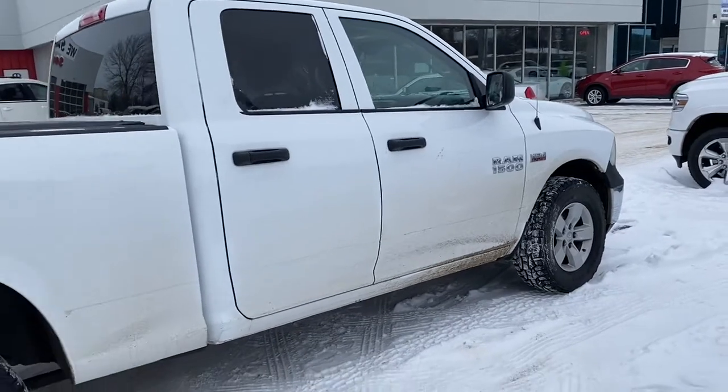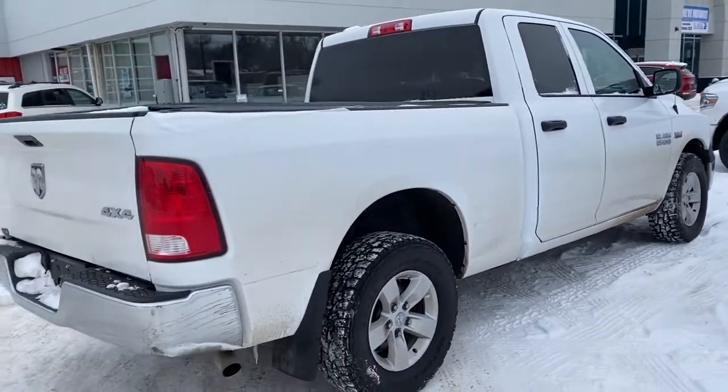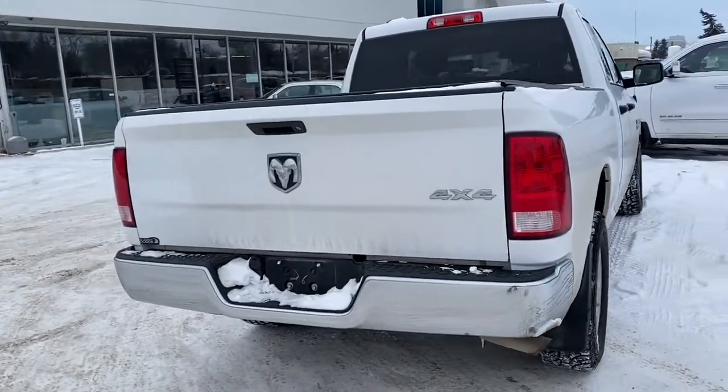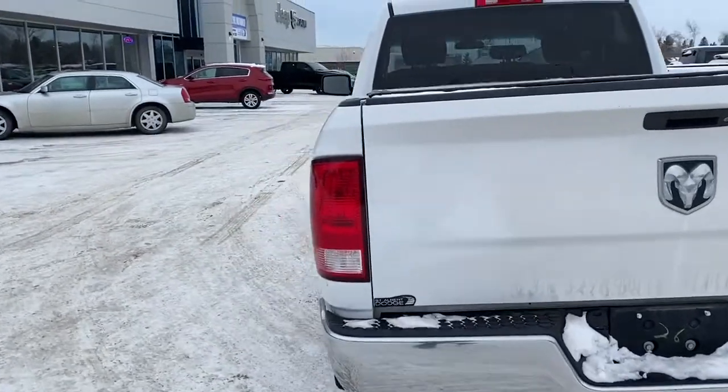Moving down the side of the Ram, it has aluminum wheels, as well as a six-foot cargo box with a locking tailgate and a tonneau cover. We'll now go take a look on the inside of the Ram.